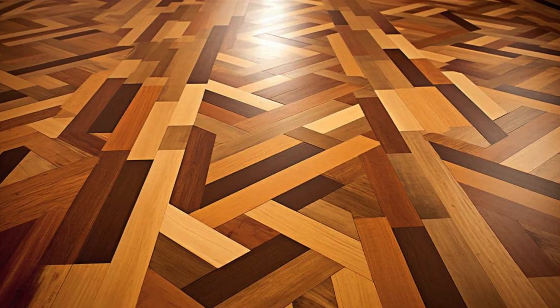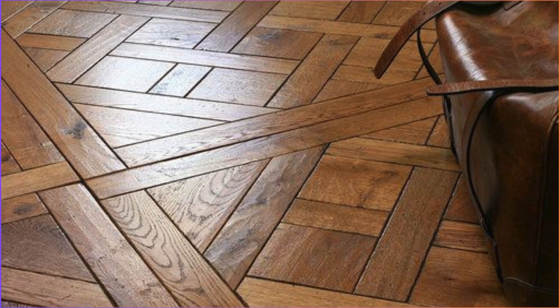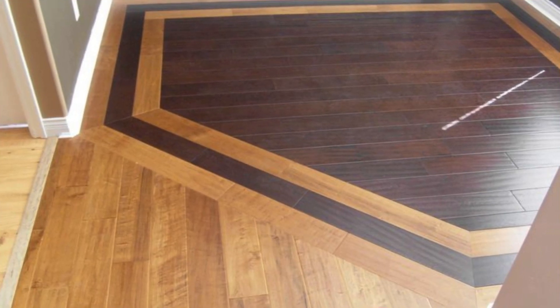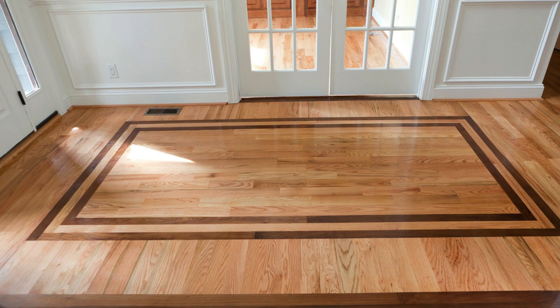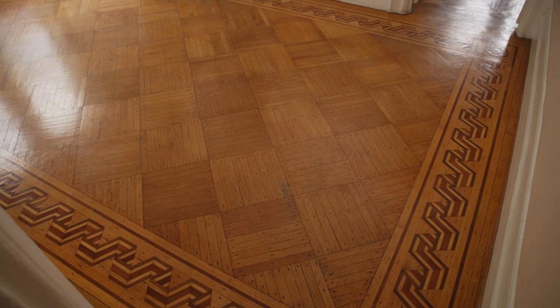In essence, PVC flooring is a testament to the marriage of form and function, providing an inspiring canvas for design expression while delivering the resilience needed for everyday living. Moreover, PVC flooring goes beyond mere visual appeal by offering a tactile experience that adds depth and character to any space. The textured surfaces of PVC planks or tiles can mimic the feel of natural materials, enhancing the sensory aspect of the design, creating spaces that not only look stunning but also provide a comfortable and inviting atmosphere.